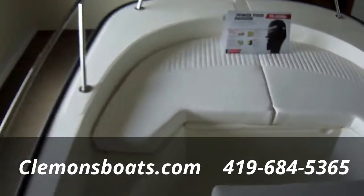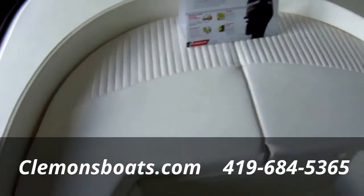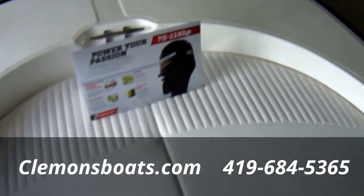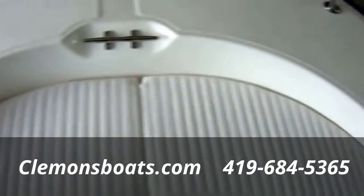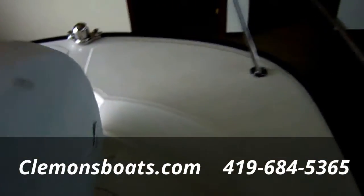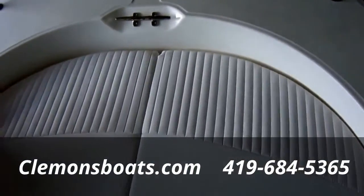This boat has the bow cushion on it. They did split that now so you can open half and still be able to get into your anchor box — flip it over once and you can access the anchor box. Before, you used to have to remove the whole cushion, so that's a really nice feature. They just started doing that this year.